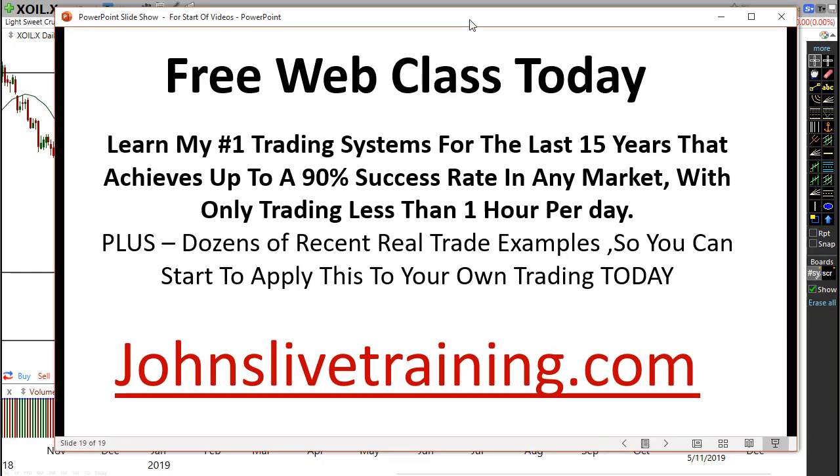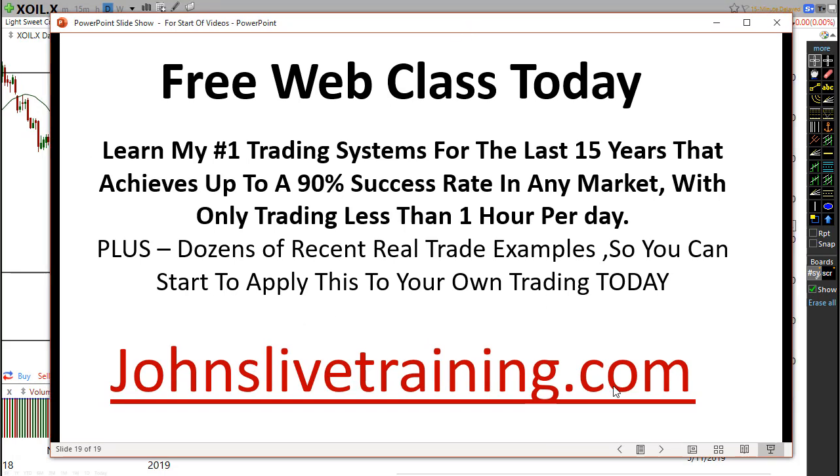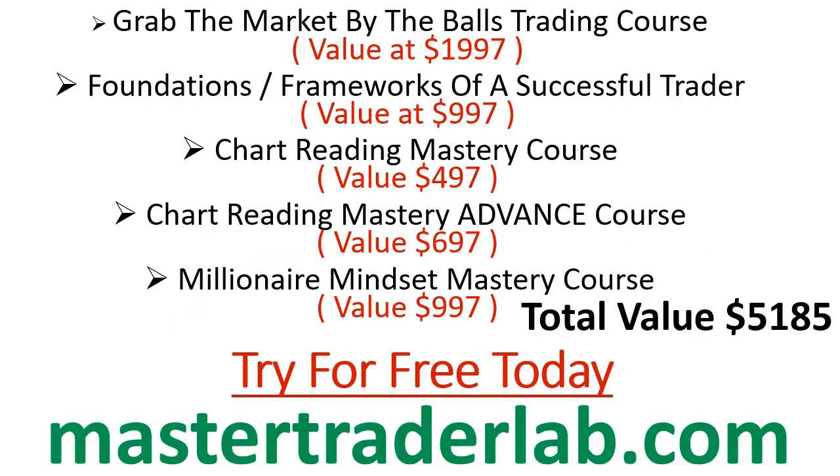If you'd like to learn the way that I trade the markets, go to johnslivetrading.com or click on the link in the description and join my web class today. I'm going to walk you through all the steps to what I call the perfect setup to give you the best chance of doing really well. Also, I'm giving away a free trial to the Master Trader Lab, with all the different trading courses. Go to mastertraderlab.com to get a free trial — I'm running a special over the next few days.